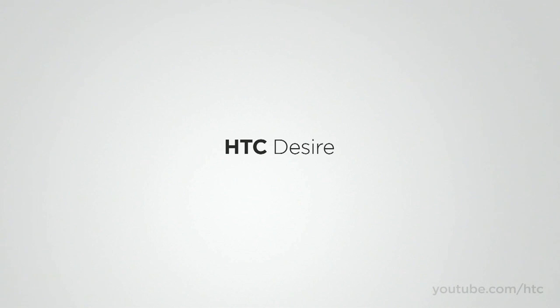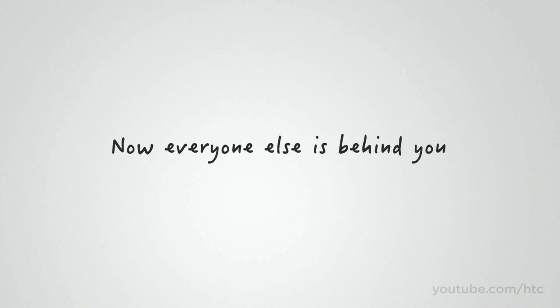Welcome to the new HTC Desire. Super fast, super vivid, it's one of the most advanced smartphones yet.